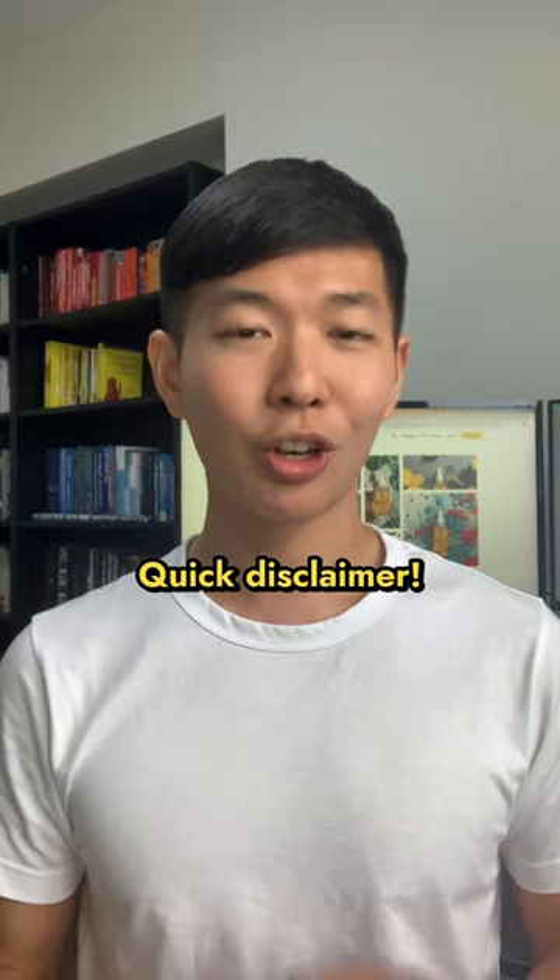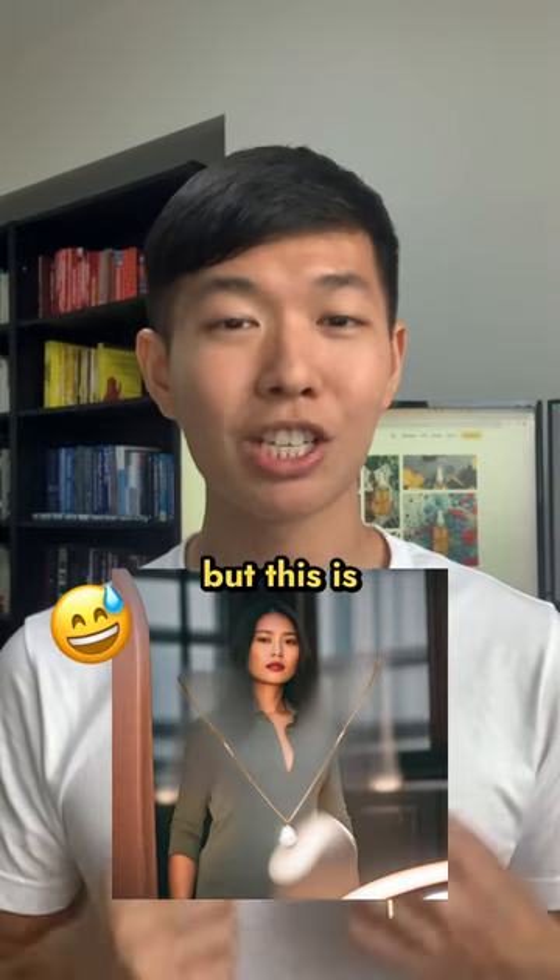Quick disclaimer: not every photo will turn out to be good, but it's so much easier than doing an actual photoshoot with models.